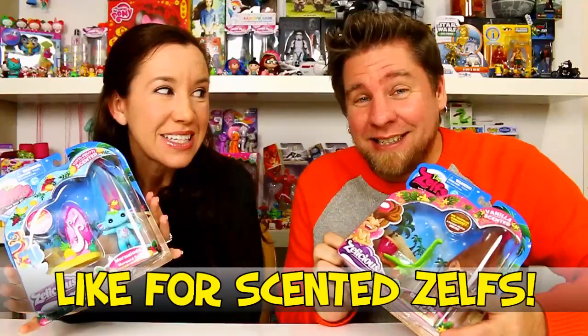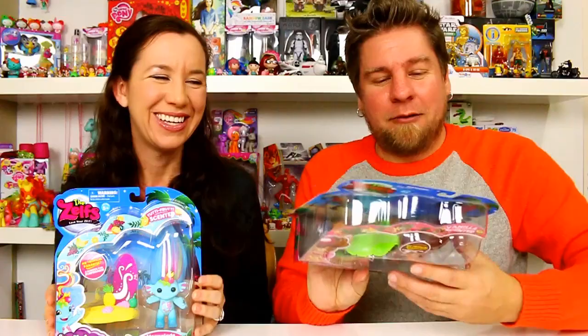Hey guys, it's Mike and Holly, and look what we found — new scented Smelly Zelps! We did two of them a few months ago. I had a chocolate scented one and you had a minty one, which is buried in the toy bin of Chelsea's.